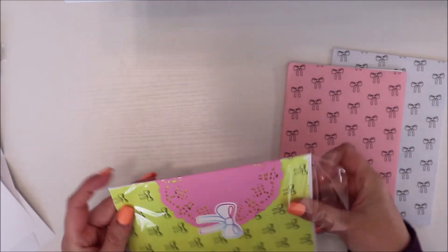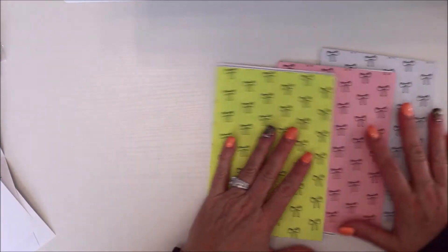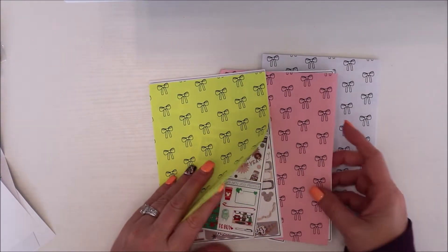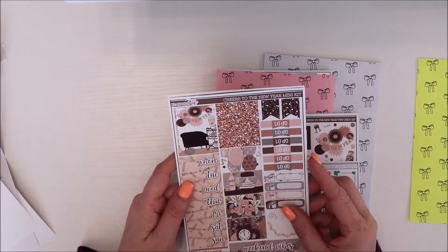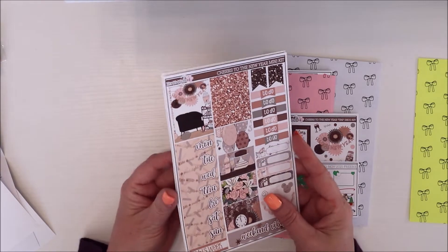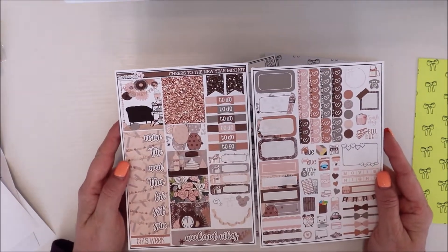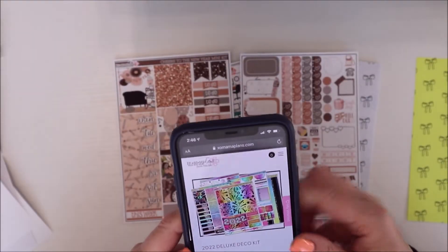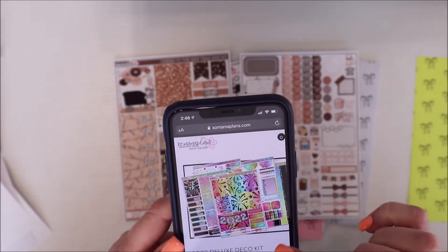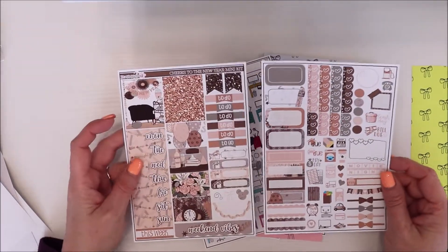If you've been here for a while, you know I love her — I've been using her for years. This first order was this little 'Cheers to the New Year' mini kit. It's a two-pager. I missed her other one — I'll actually insert a picture of it for you now. It's so pretty. I do have that one coming but it's not here yet — she was doing a sale and I wasn't on that one.